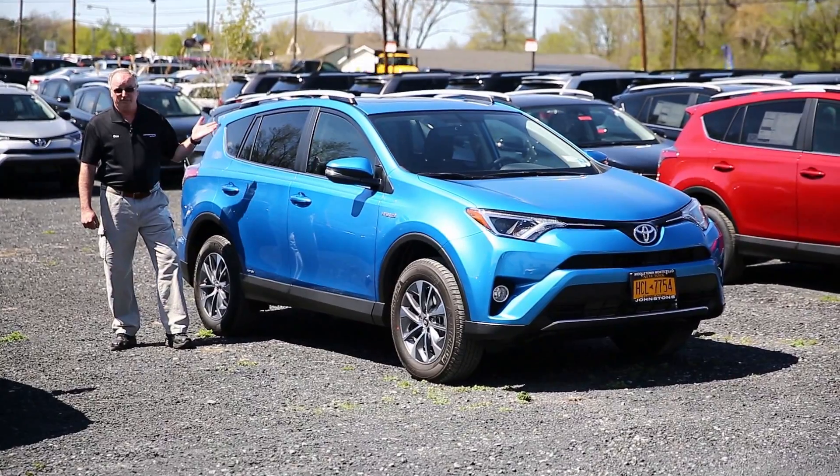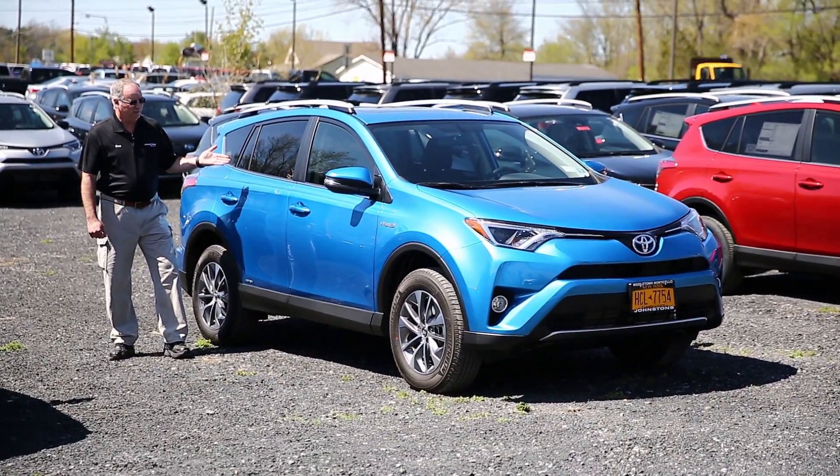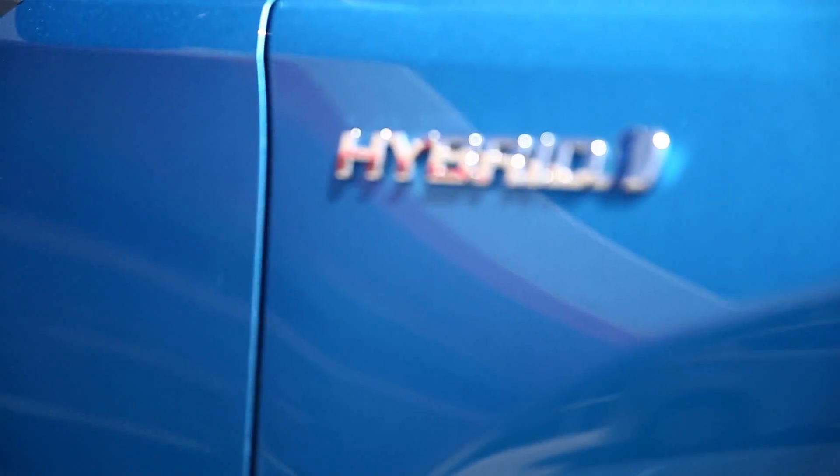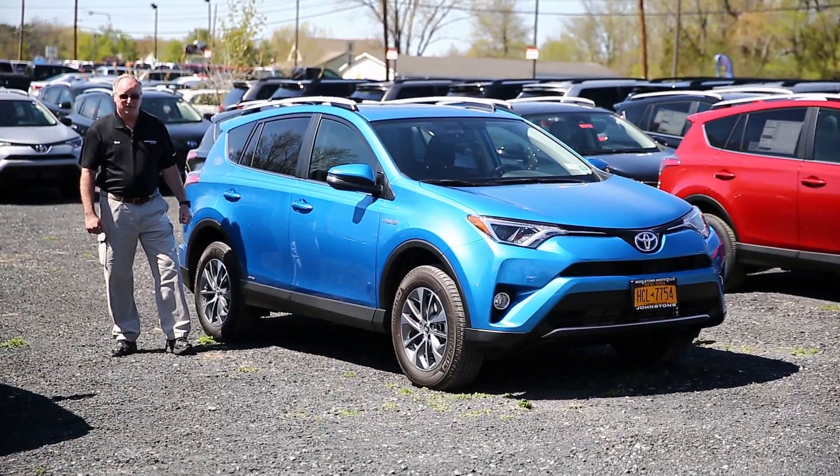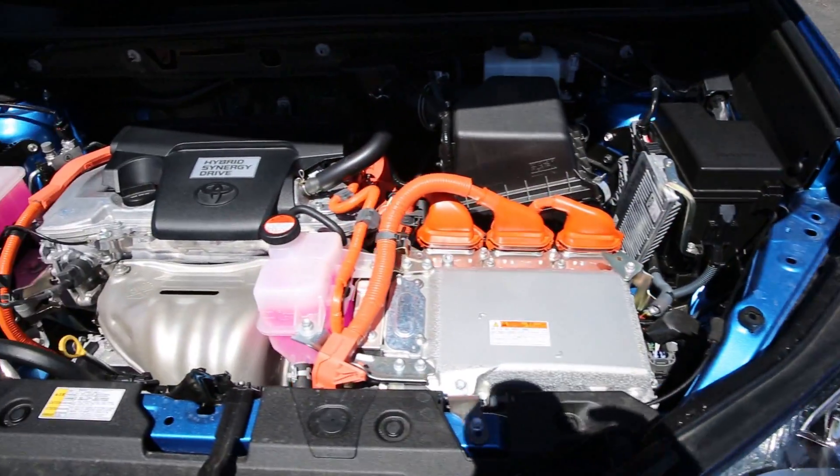Hello, my name is Don Winter. I'm a sales and leasing consultant here at Johnson's Toyota in New Hampton, New York. We're going to be doing a series of videos on the new introduction of the RAV4 Hybrid.